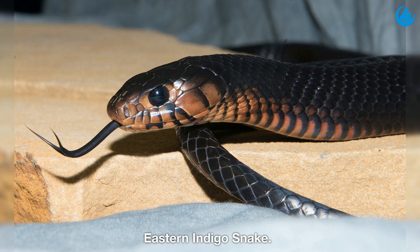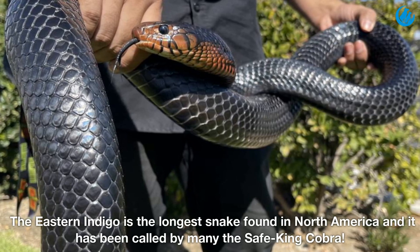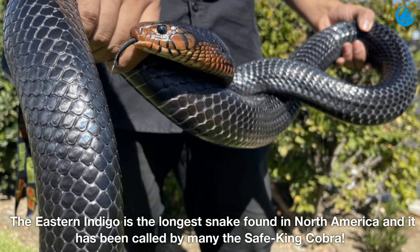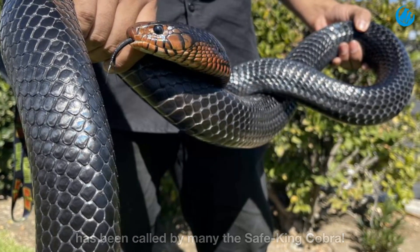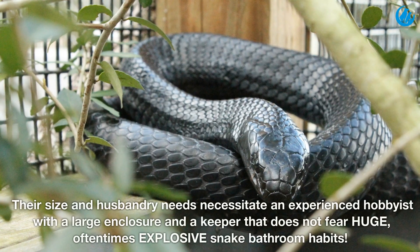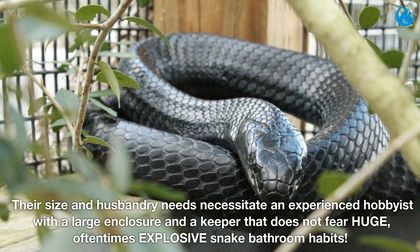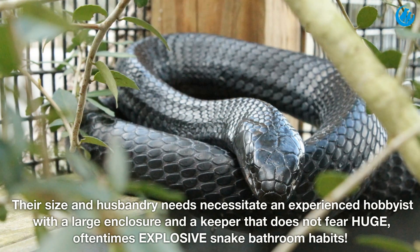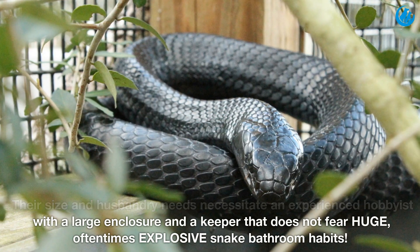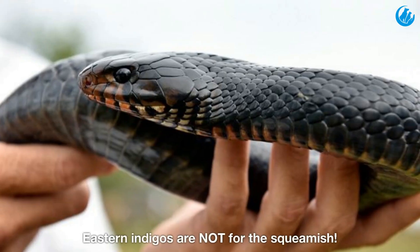Eastern indigo snake. The eastern indigo is the longest snake found in North America and has been called by many the safe king cobra. Their size and husbandry needs necessitate an experienced hobbyist with a large enclosure, and a keeper that does not fear huge, often explosive snake bathroom habits. Eastern indigos are not for the squeamish.